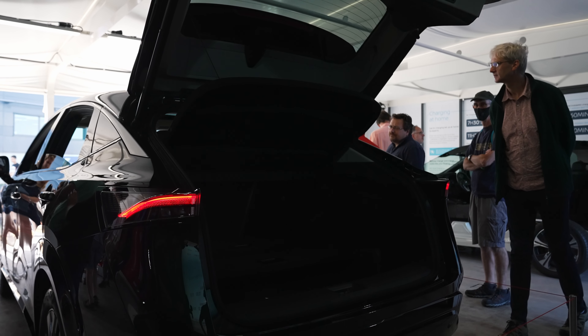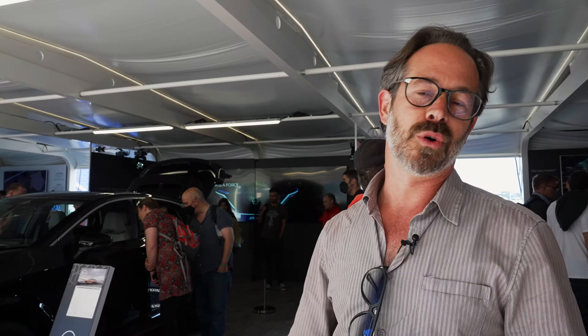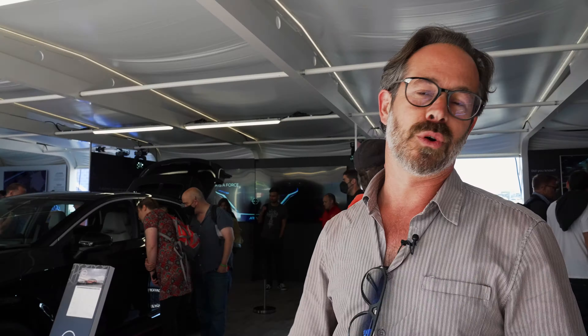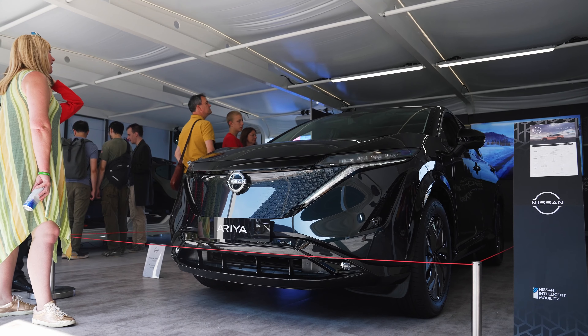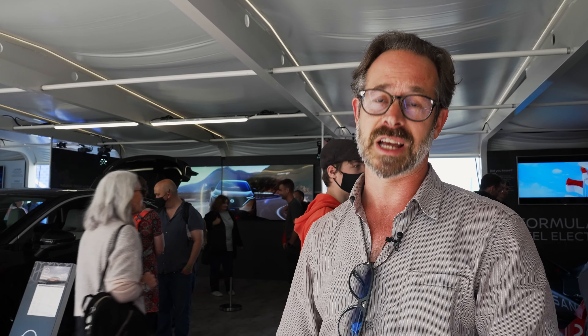Here we are on the Nissan stand where they're exhibiting the Ariya for the very first time. Obviously the Nissan LEAF has been a giant within the marketplace right from the very beginning, so it's nice to finally see them do something that's actually a little bit of a departure. As we have a look around, it's a really nice looking car with a great interior. Size-wise it kind of hits that crossover SUV styling, and the boot's big like it always was in the LEAF. You've got a much more modern interior and the tech overall has had quite an upgrade.